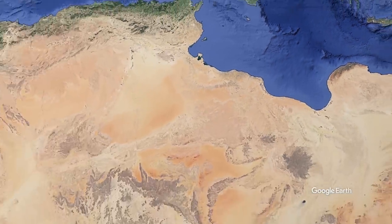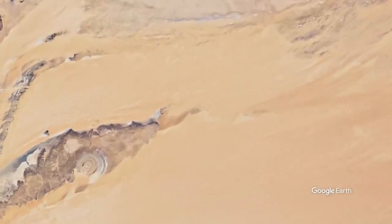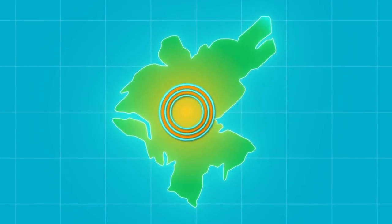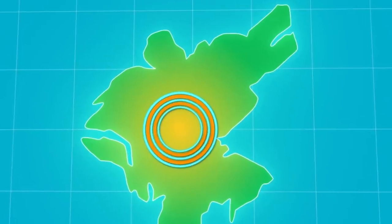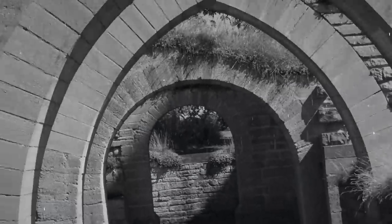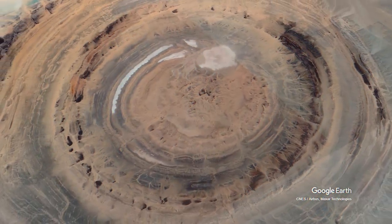Now let's go back to the Eye of the Sahara. Let's assume that Atlantis really existed in this place, and it wasn't a flood that destroyed it — but perhaps an earthquake, or it was conquered, or it slowly deteriorated due to natural causes. In any case, where people once lived, there should now be traces of them. And in the Richat Structure, there are.